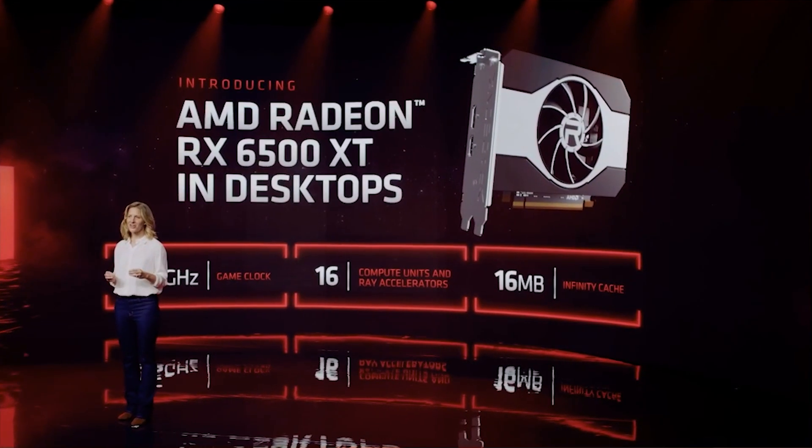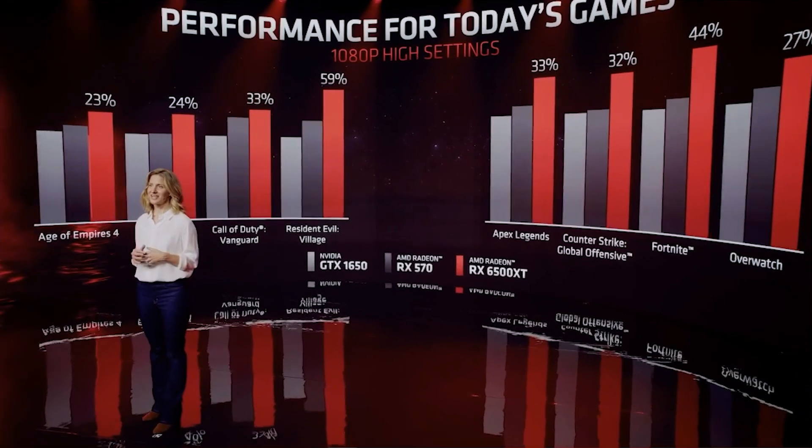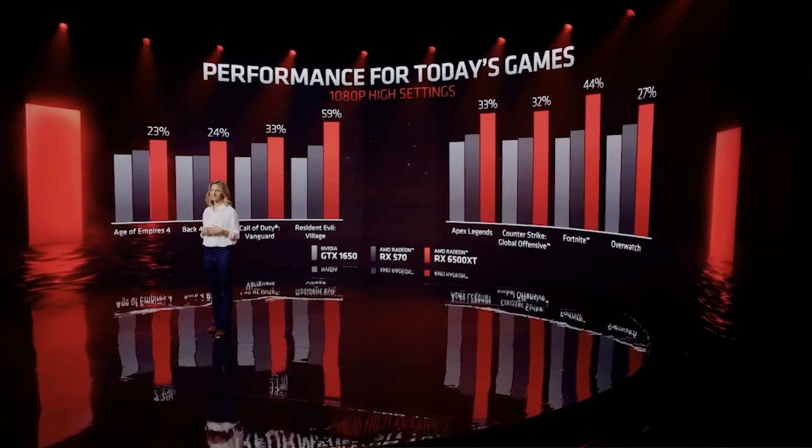That five gigahertz boost is the highest speed CPU AMD has made so far. Another thing AMD introduced is the RX 6500 XT, featuring a Navi 24 GPU with 1,024 streaming processors paired with four gigabytes of 18 gigabits-per-second GDDR6 memory. It has a game clock of 2.6 gigahertz and a boost clock of 2.8 gigahertz. They compared it to a GTX 1650 and RX 570 at 1080p high settings, but the 1650 is the lowest-end GPU from NVIDIA's last generation, which is why a lot of people held onto cards like the 1060 6GB.